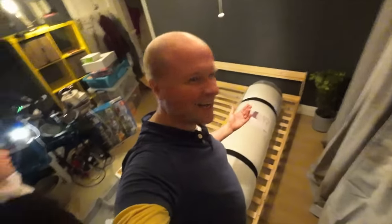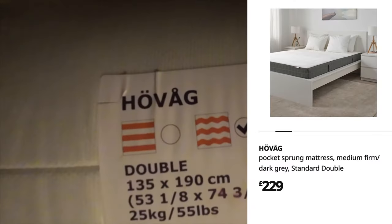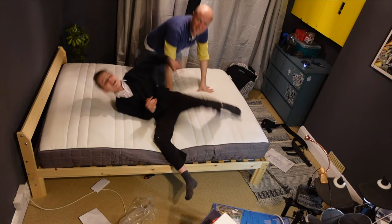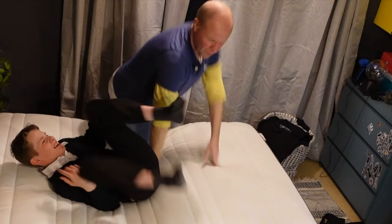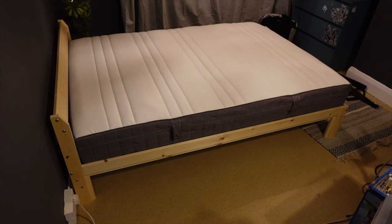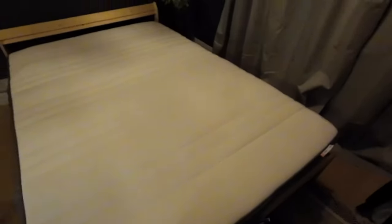Finally, the bed's done — look at that! We need the mattress, we're going to go for the Hovag. We did it! It's finally put together — the Neiden IKEA bed, the Hovag mattress, and the Leroy slats.